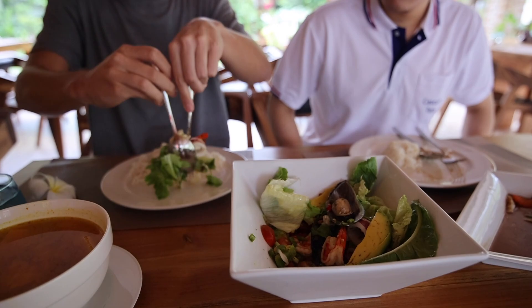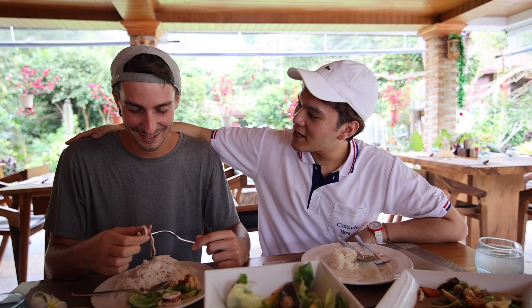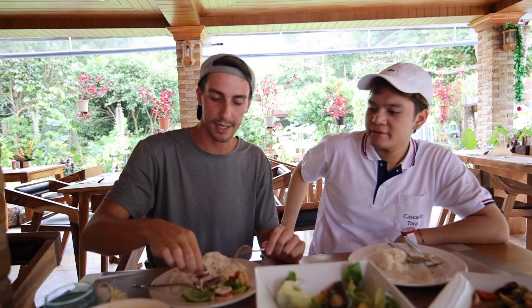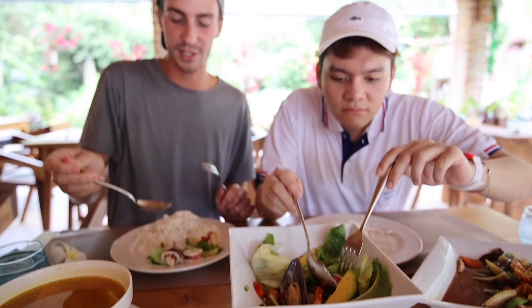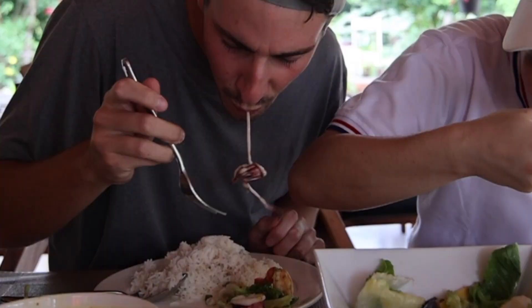We are moving on to the seafood salad. I'm kind of nervous about this one — I saw her dice up some chili, so I know it's going to be spicy. This one has salad, avocado, and different types of seafood, and chili, which might make Kyle cry. There's some squid in here. I just licked my fingers and it's already spicy. Ready? Here we go — one, two, three.